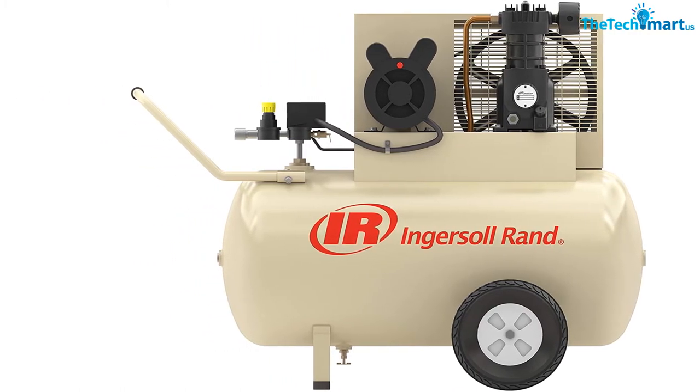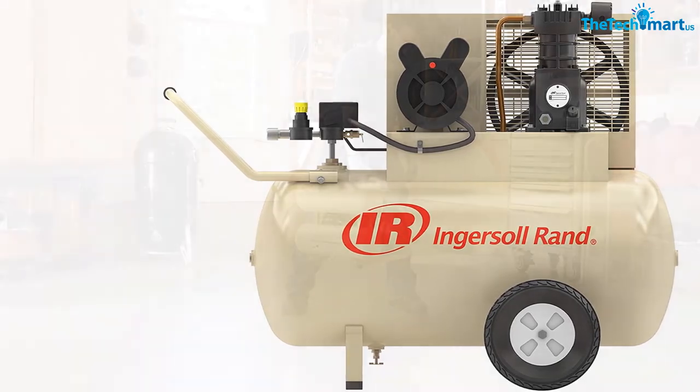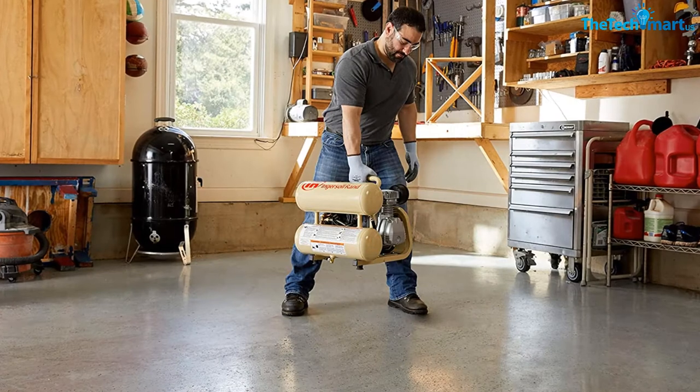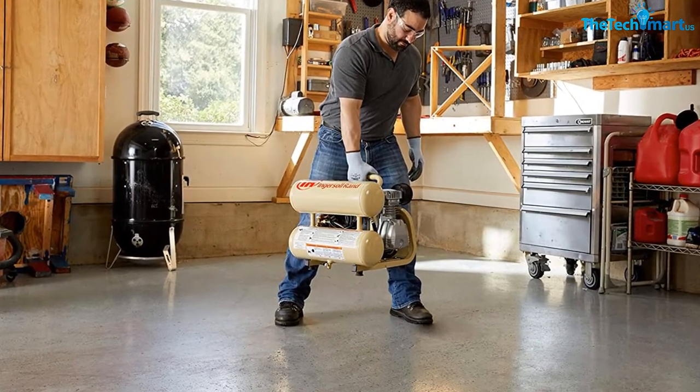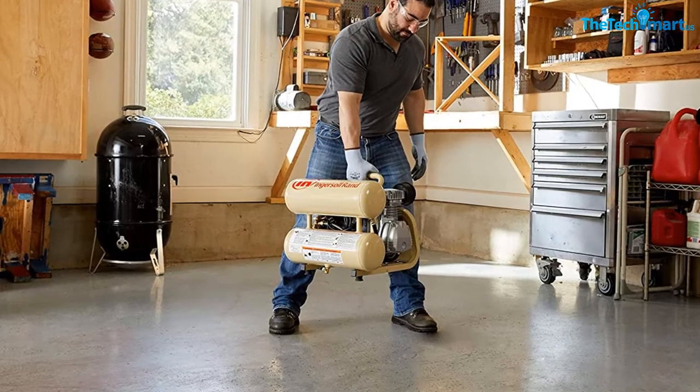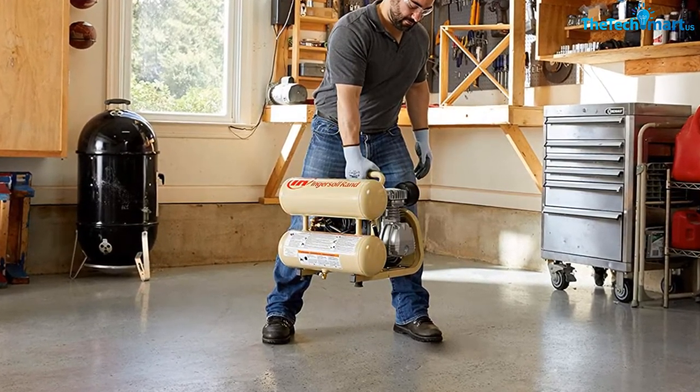It requires lubrication after 2000 hours of service. The cast iron cylinder and frame mean it can handle the wear and tear. It also has motor overload protection, which is another excellent feature. In terms of portability and ease of use, it doesn't get any better than this.